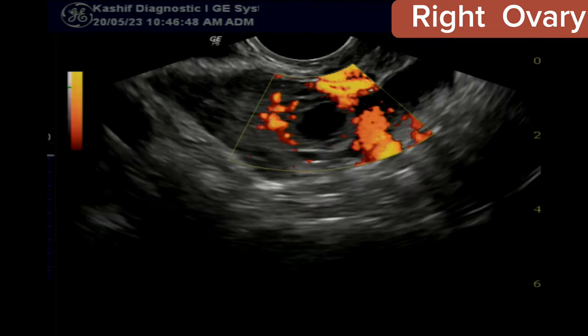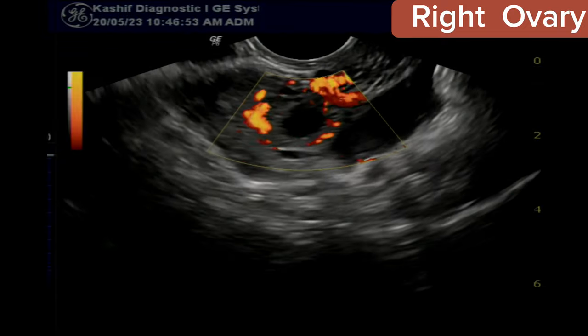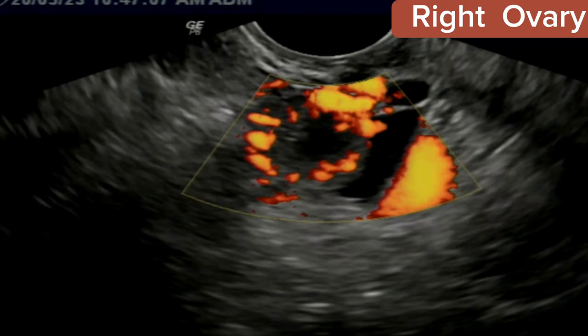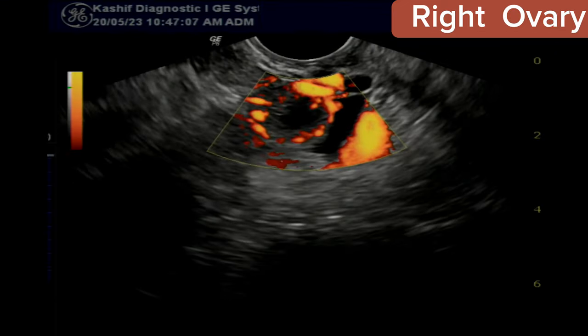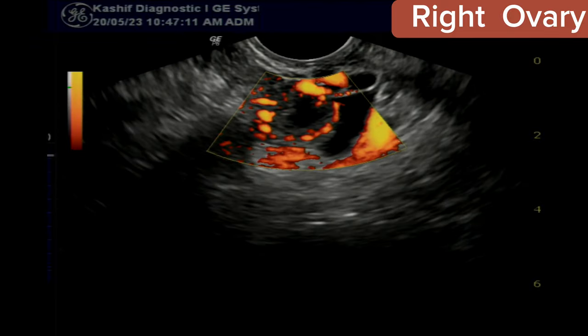The corpus luteum is formed when, at ovulation, the follicle ruptures and releases the egg into the tube. The remnant of the follicle after ovulation is called the corpus luteum. This patient has had a normal ovulation at day 18 of her cycle.